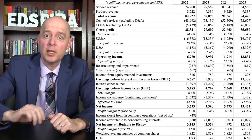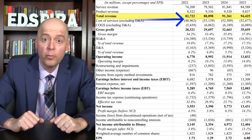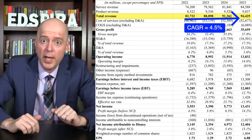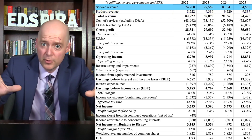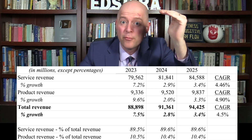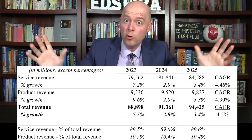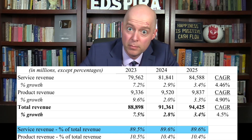Let's start with Disney's income statement, specifically focusing on top-line revenue growth, margins, and earnings. Total revenue has been increasing with a compound annual growth rate of 4.5%. Disney breaks out revenue separately by products and services. Growth was a little higher for product revenue than for service revenue, but service revenue accounted for nearly 90% of Disney's total revenue. We'll dive deeper into these revenue streams later when we discuss Disney's business segments.